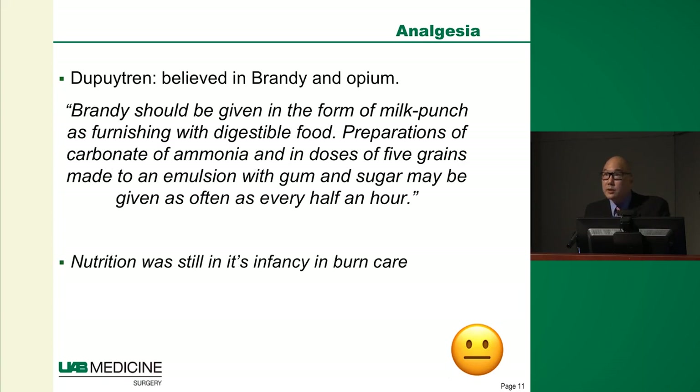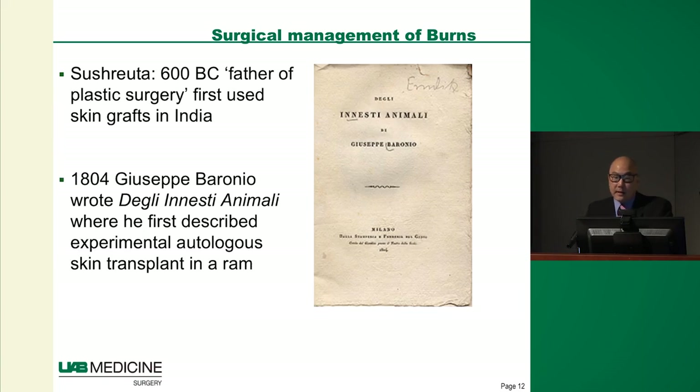They also started looking at other aspects of pathophysiology. For the first time they recognized that you have to treat not just the topical injury but also pain — they started using morphine and brandy — and they began giving nutrition, understanding it was crucial to healing. However, it was still in its infancy.